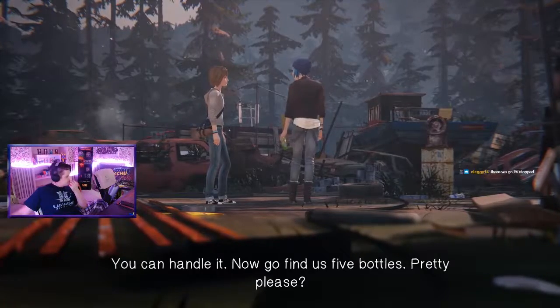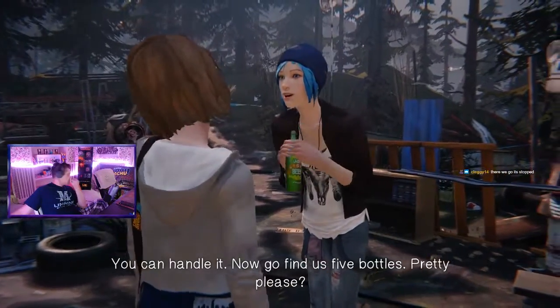Hey everybody, I'm Ryan from 2CatGaming, and today we're going to talk about the junkyard bottle locations in Life is Strange. There are five bottles that Chloe wants you to get, and some of them can be kind of hard to find.